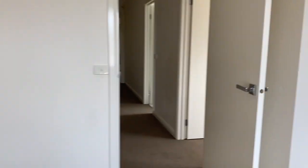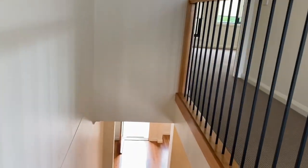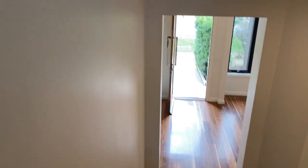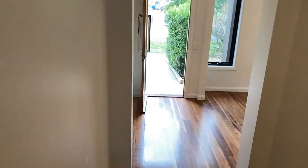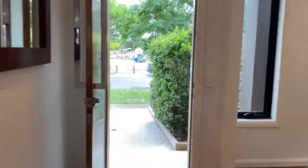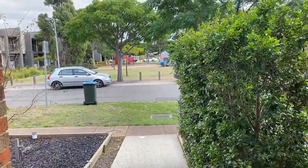There you have it — 22 Bushlight Crescent in Williams Landing. If you'd like to apply for this property based on our video tour, please feel free to send your application online. To make a private viewing time, give us a call on 9190 8909. I'm Melissa Hickson, Director of Prime Residential — see you at our property inspection soon, take care!